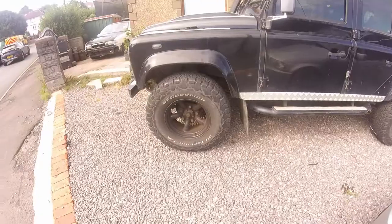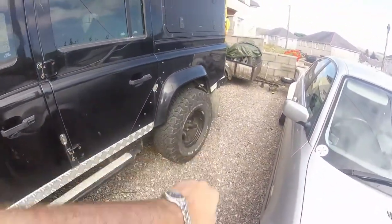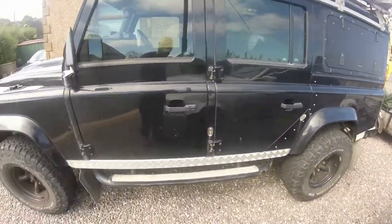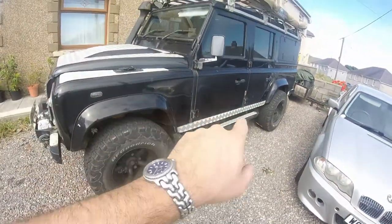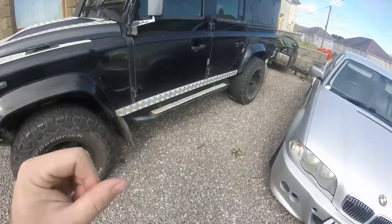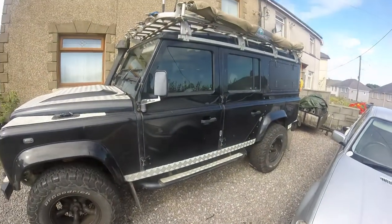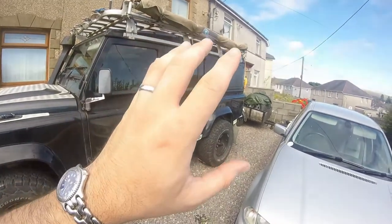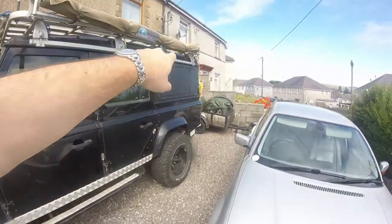Some of you might be wondering why it's called the 110 - well, 110 is the number of inches between the front and rear axle - the wheelbase. From the 90s onwards you had the 90, which was 90 inches between the axles, then the 110 such as this one, and you also had the 130-inch high-capacity ones which were more of a commercial setup. This one is the 110 station wagon - you also had the 110 van with a crew cab, and the 110 pickup truck which was crew cab with a pickup bed.